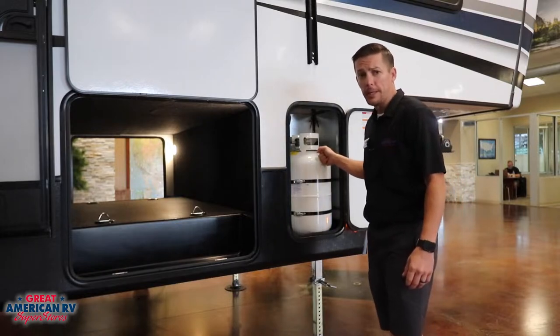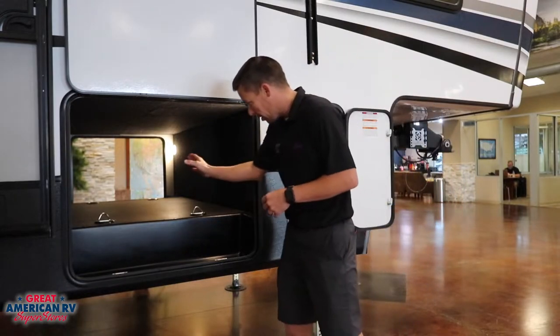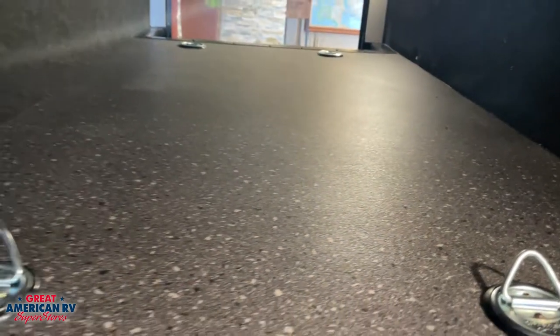The unit has 30-pound LP tanks on each side, giving you a full 60 pounds of LP capacity. In our pass-through storage area, we have an abundance of room, and we also have these awesome tie-downs in here to help secure your items while you're on the road.